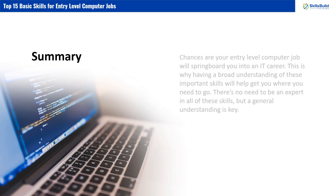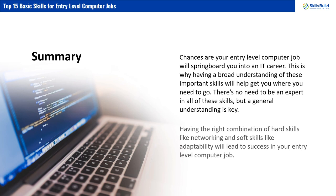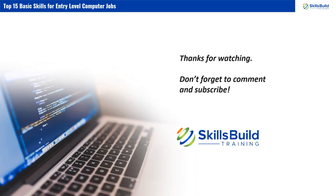Summary: Chances are, your entry-level computer job will springboard you into an IT career. This is why having a broad understanding of these important skills will help you get where you need to go. There's no need to be an expert in all of these skills, but a general understanding is key. Having the right combination of hard skills like networking and soft skills like adaptability will lead to success in your entry-level computer job. Thanks for watching — don't forget to comment and subscribe.